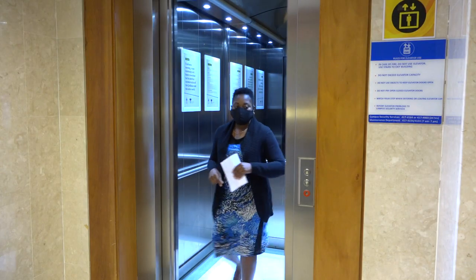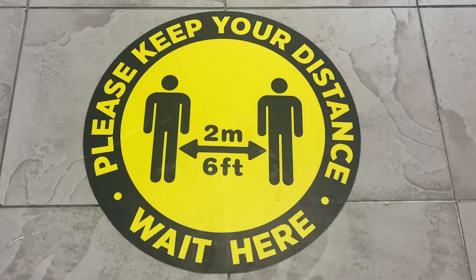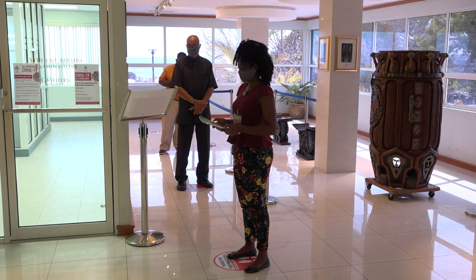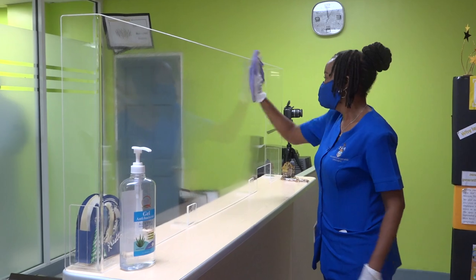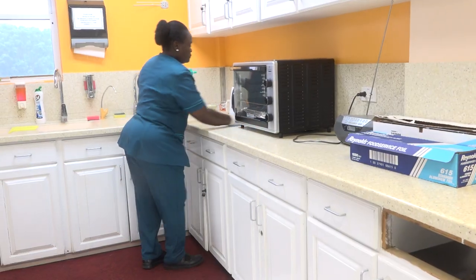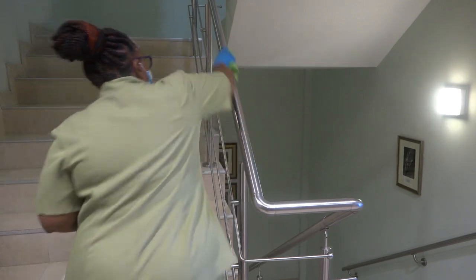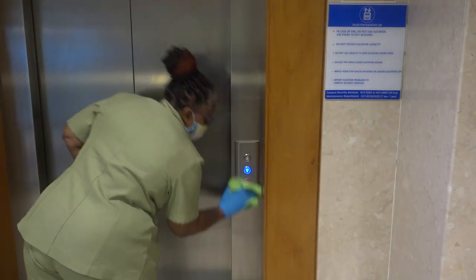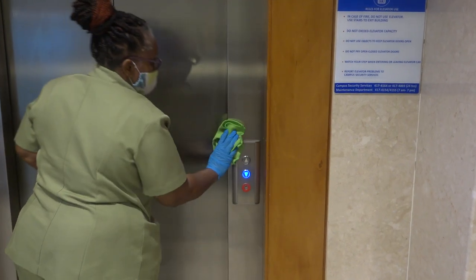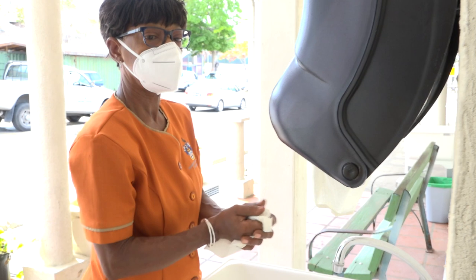From restricting elevator use to a maximum of two persons at a time, and bright floor decals to manage spacing in queues, to daily cleaning and disinfection of teaching spaces, offices, and common spaces — with twice daily cleaning for frequently touched surfaces such as handrails, door handles, buttons, and knobs — your campus is sparing no effort to safeguard our community.